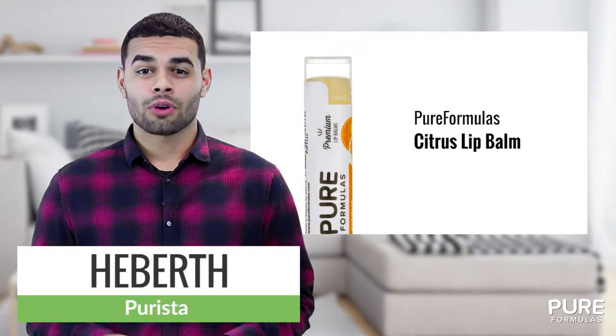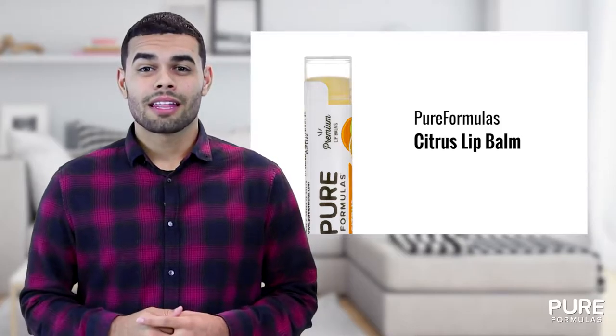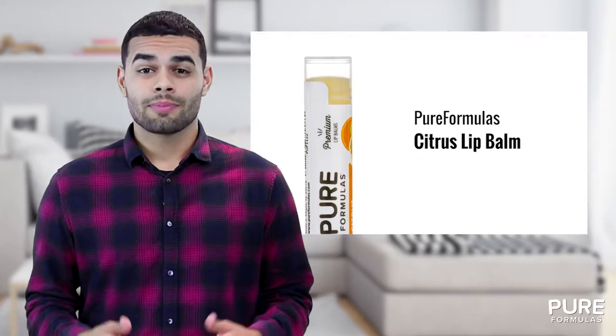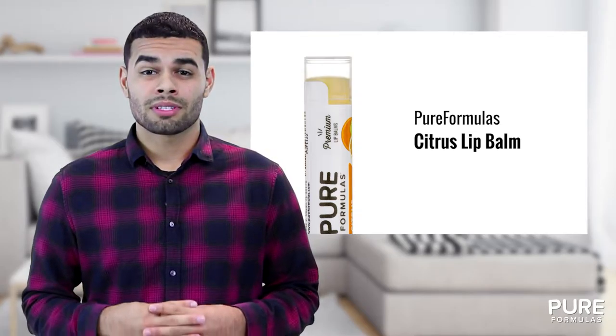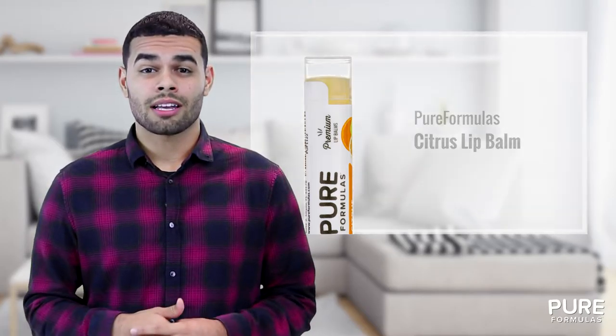Enjoy Citrus Lip Balm from Pure Formulas for a refreshingly zesty wake-me-up. This balm is made from organic beeswax to make your lips stay kissably smooth and soft. It also works to protect your sensitive lip area against cold weather and other harsh elements.